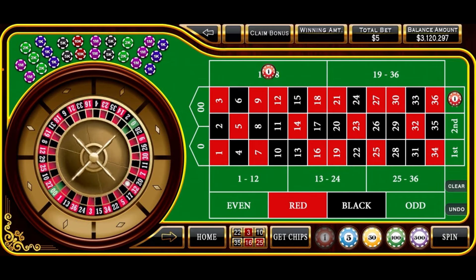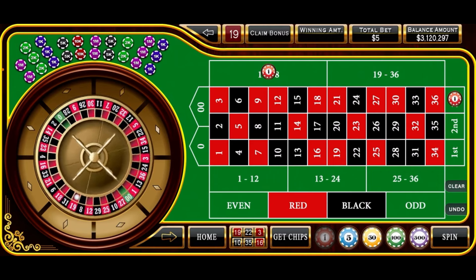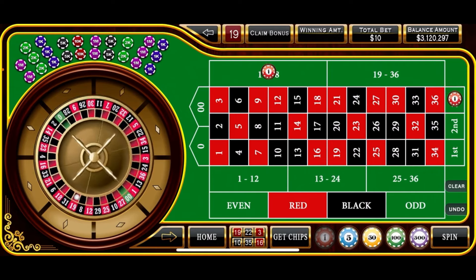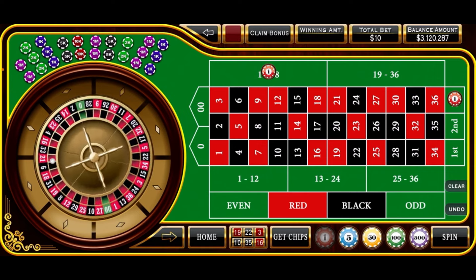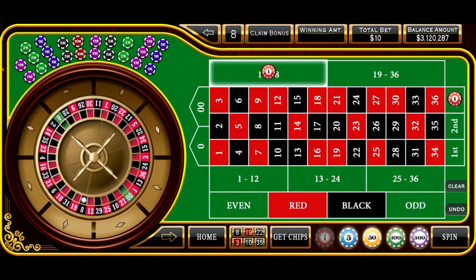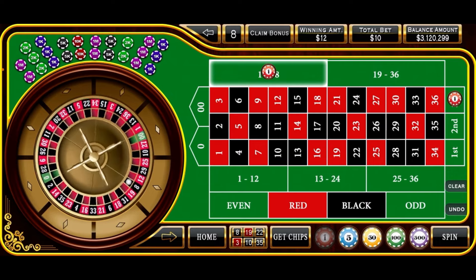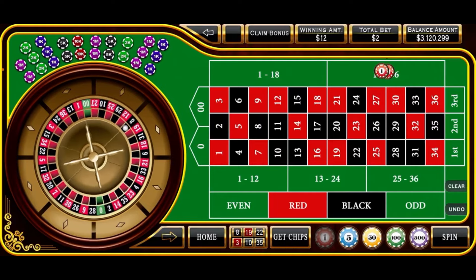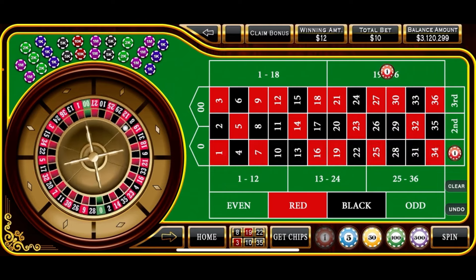Spinning again — there's 19 red, so that's a loss. We go up to the next level: another $3 on the 1-18 and another $2 on the third column, a $10 total bet. Our number is 8 black, so we do hit the 1-18. That gets us up to $299, still not our session high. Let's clear these out and go to 19-36 for $6 and $4 on the first column — $10 bet again.